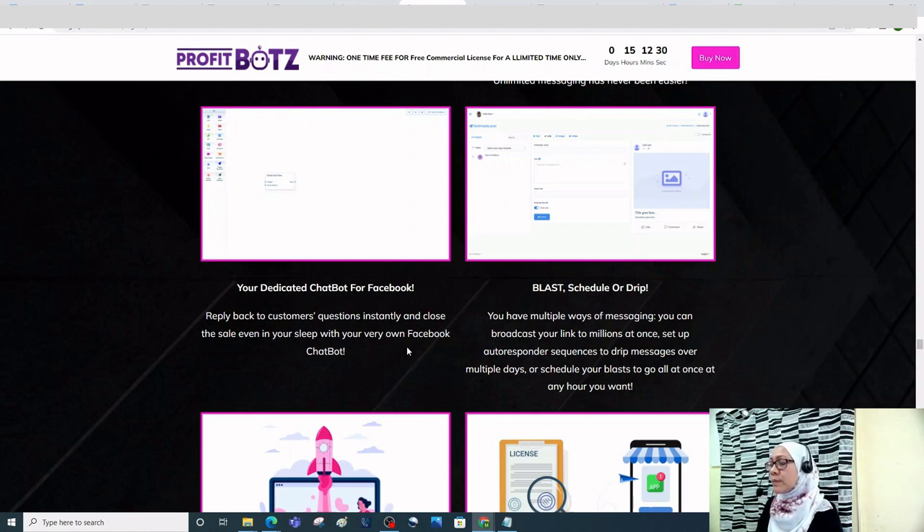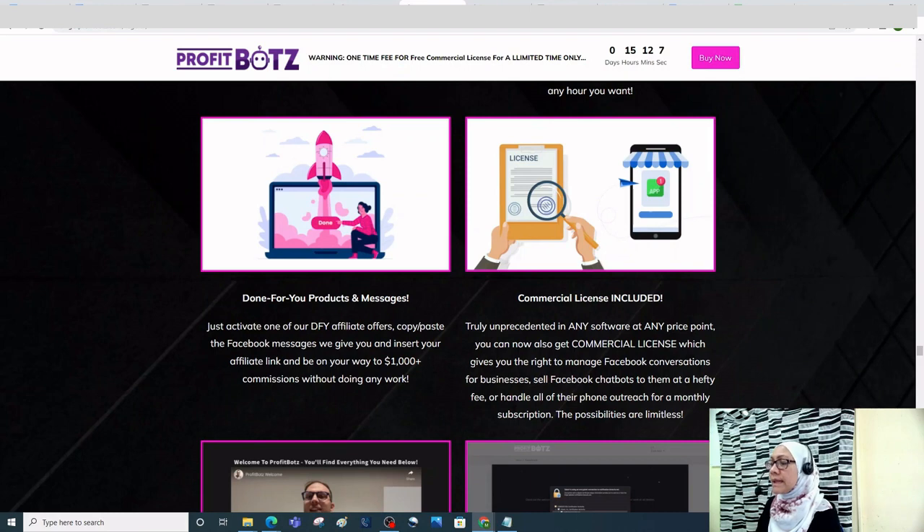You also get your own dedicated chatbot for Facebook that replies to customer questions instantly and closes sales even in your sleep. For messaging options, you can broadcast your link to millions at once, set up autoresponder sequences to drip messages over multiple days, or schedule your blast at any hour. With done-for-you products and messages, you just activate a DFY affiliate offer, copy and paste the Facebook messages provided, insert your affiliate link, and be on your way to $1,000-plus commissions.